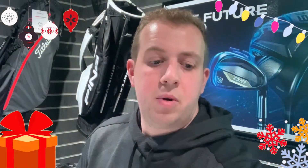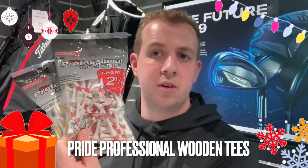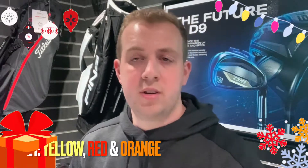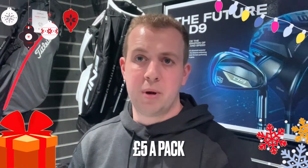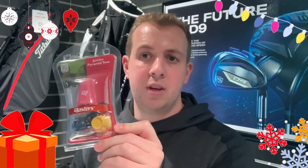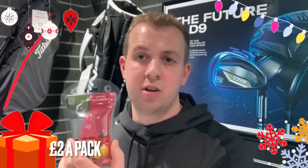Something better for the environment would be wooden tees. My recommendation would be something like the Pride Professionals — again they're colour coded for different heights, so it's easy for the golfer to put the tee into the floor at the right height for the club they're using. They're good value at about £5 a pack. And going into the winter and going off mats at a lot of golf clubs, the Pyramid tee is a good option — they sit on top of the mat with nothing to push into the ground, very easy to use and much harder to lose. Again they only cost a couple of quid.